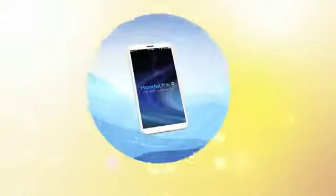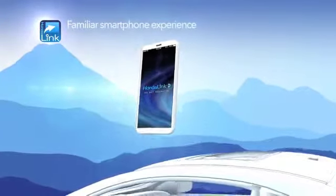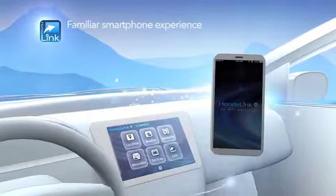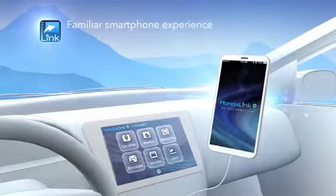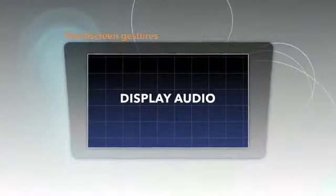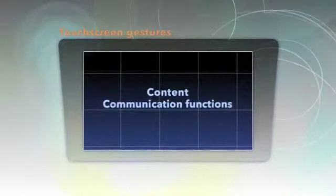Now, Honda introduces the next generation of HondaLink. We've integrated it with the familiar smartphone experience outside your car and in, through Honda's new display audio technology available on select Honda models. Display audio lets you swipe, tap, and pinch your way through your content and communication functions, like your smartphone.